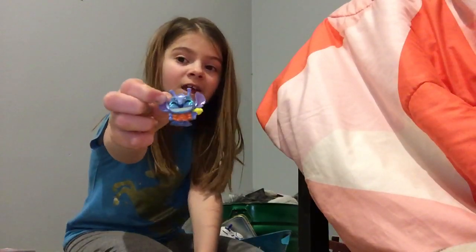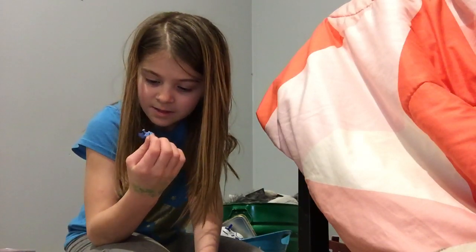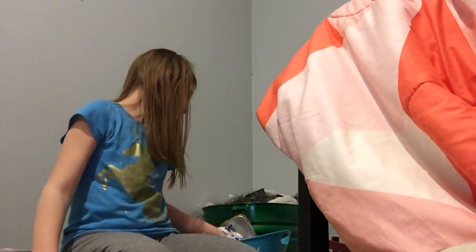Oh my god — I was looking for this today! I knew I still had it. It's a little stick toy and it's an alien stitch with a little bug. Comment down below if you love stitch. I love stitch.